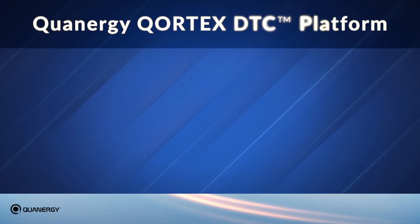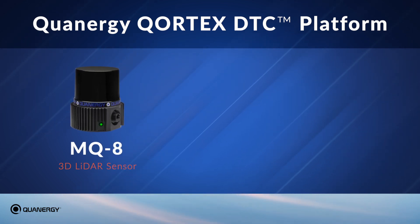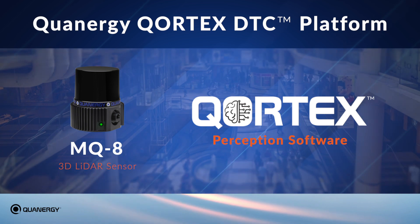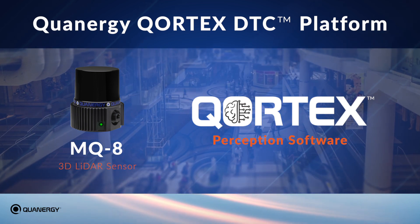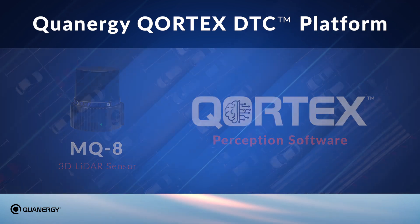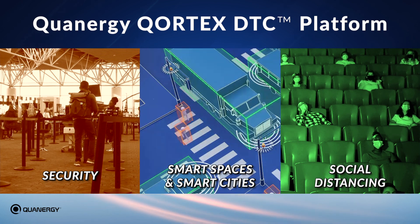Quatergy's new Cortex DTC platform combines their next-generation MQ8 3D LiDAR sensor with their powerful Cortex Perception software to provide advanced flow management solutions that require the accurate tracking of large numbers of people and vehicles in complex environments. Perfect for use in security, smart spaces and smart cities, as well as social distancing.